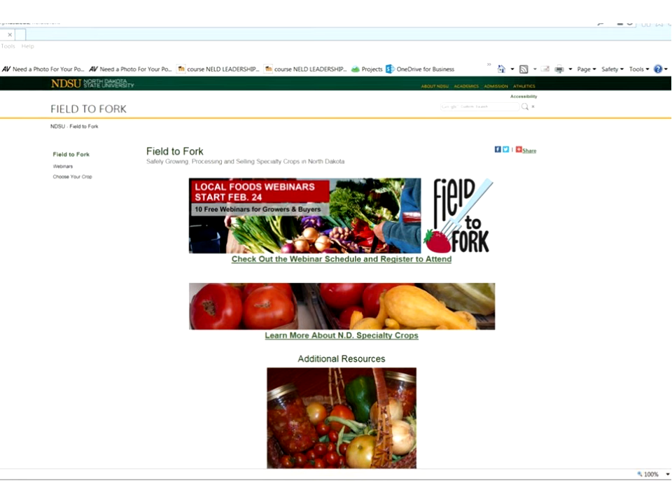I just wanted to quickly show you the website if you haven't had a chance to really dig into it. We're building it more and more every day, so you might have gone in and registered on the top link, but if you go back to this site — just remember NDSU Extension Field of Work — click on 'learn about North Dakota specialty crops' and you'll find all kinds of information about growing and using specialty crops.